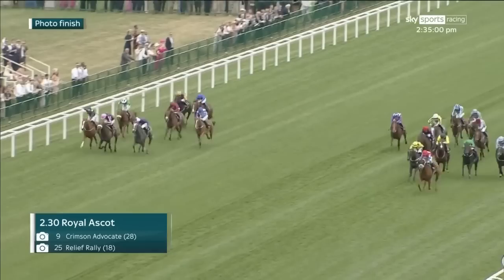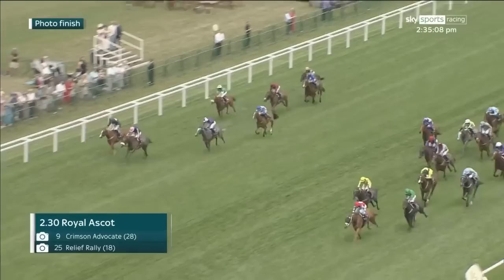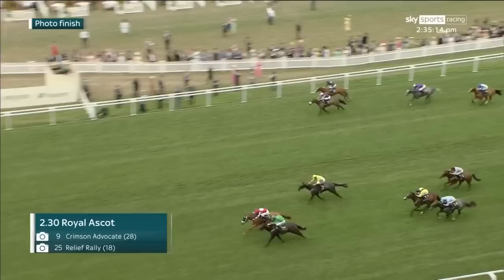Relief Rally had to chart and check a passage through. It's gone on for a long time, this photograph. I'm going to make no bones about it — Relief Rally was my selection here. I may have been beaten; gutted if that's the case. But wonderful for America, and if they have won with Crimson Advocate, that'll be a fifth victory here. Number nine called — the winner is Crimson Advocate! It looked that way, Kevin, it looked that way, Freddie — but it's another win.